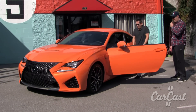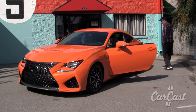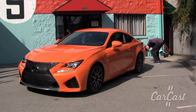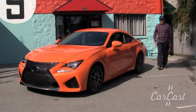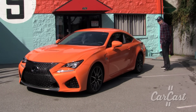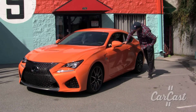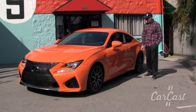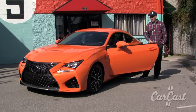You want to fire it up and see what it sounds like? [engine starts] Throaty. I think the tailpipes are actually hooked up to something. The interior's got the suede accents, which is nice, and the carbon fiber trim panels. I dig the car a lot.